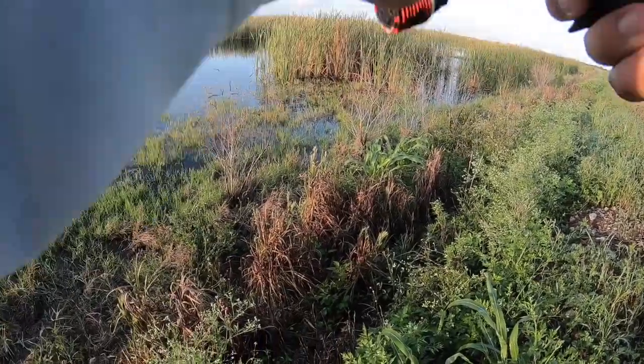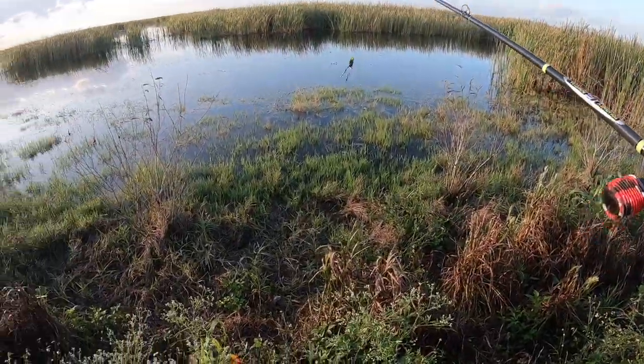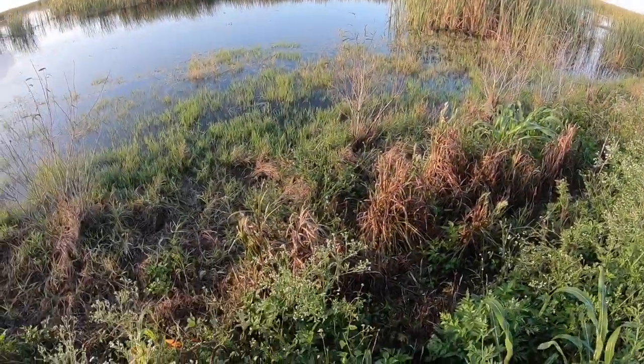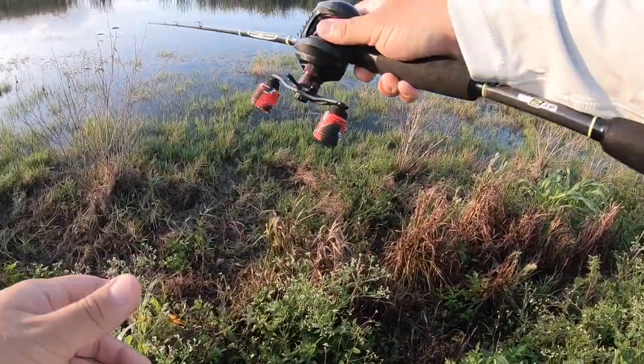Oh my god, very different from Tuesday when I went fishing last time — very different conditions.